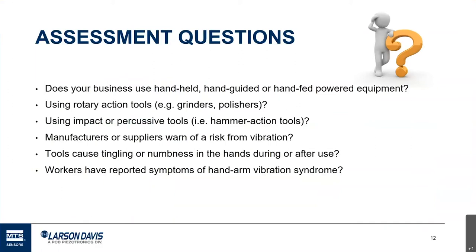The first thing I recommend if you have a concern is to start asking some assessment questions. Do workers use handheld tools or hand-fed power equipment — things where workers routinely hold things that vibrate? A key risk involves rotary action tools like grinders or polishers, which tend to produce a lot of vibration. The same applies to impact or percussive tools such as a chipper. If you have some of these known high-risk tools, you may want to move on and determine the actual risk. If manufacturers are supplying warnings, that's also a good sign you need to take action.